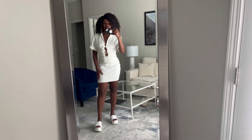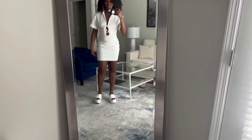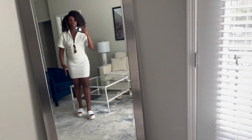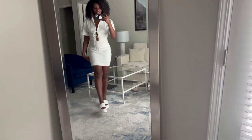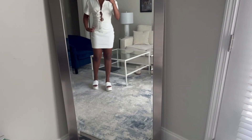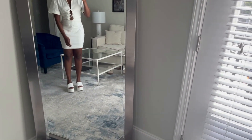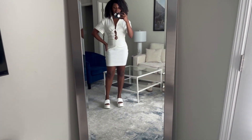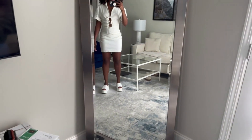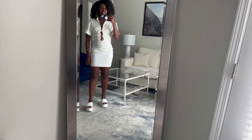Last but not least, I got this little number — this is the one I might actually send back because this part kind of rides up. I got it because I'm going to Puerto Rico in a few weeks and thought it'd be cute to throw on in the daytime with some flat sandals and wander around town. The top part I love, but it's bunching here. I want to try putting some shorts underneath to stop the riding up. I have thicker thighs, so I'm not sure if that's going to work.